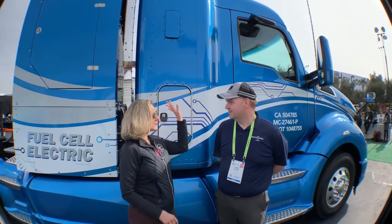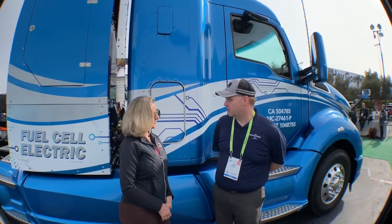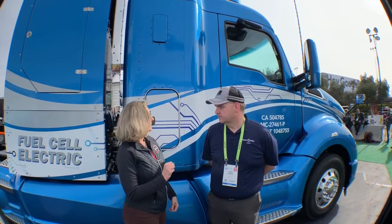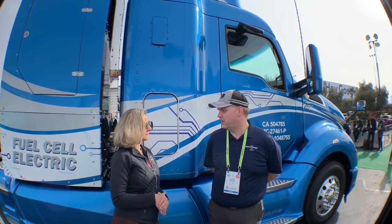So now you've got the Alpha on steroids. Right — this is a T680, which is a newer truck, their newer platform. This is our second truck, so this is a prototype, more than a proof of concept. Because you've got two more tanks on this truck. That's right — this has additional storage, which increases the range to about 300 miles.